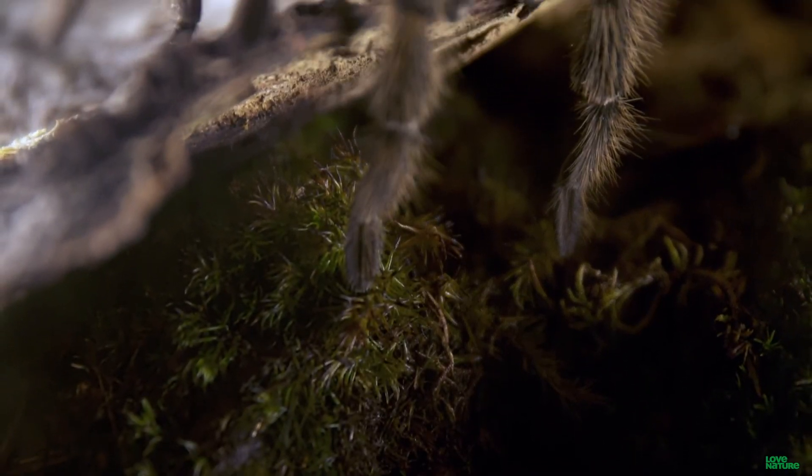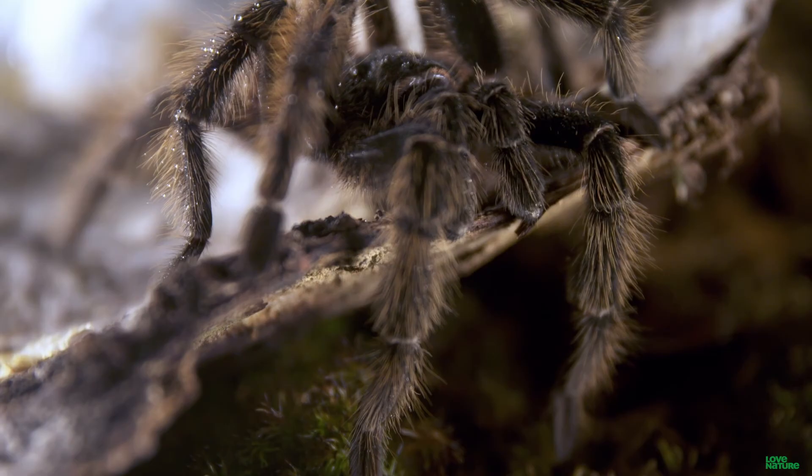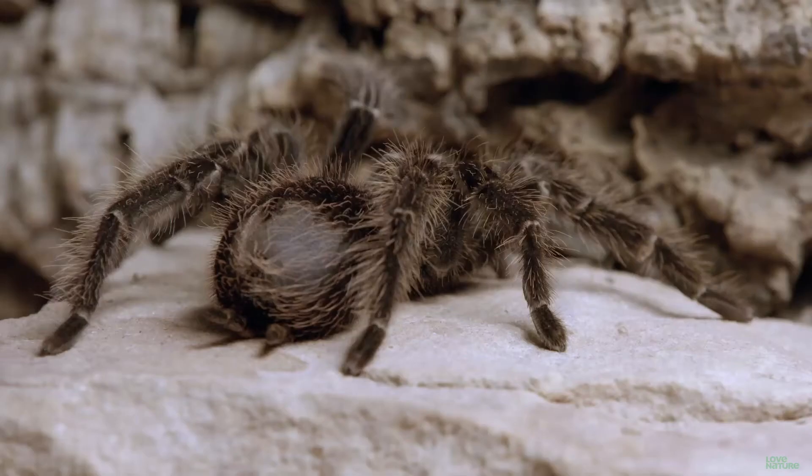Attack, defend — either way, in the dark of night, this is so not the monster to run into.